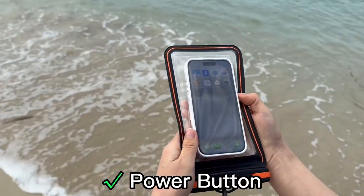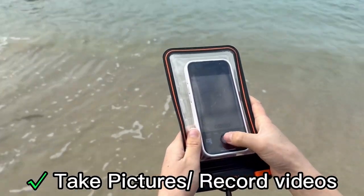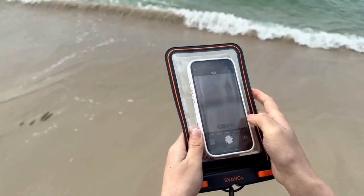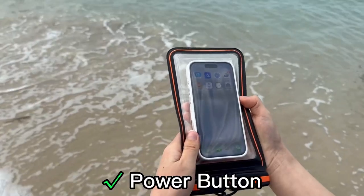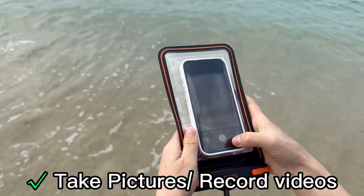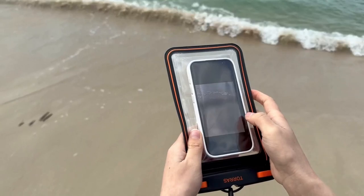One standout feature is the ice cube air button design, allowing you to use your touchscreen underwater effortlessly. Imagine capturing stunning underwater shots of dolphins or vibrant coral reefs without hassle. With its dual-sided usability, the high-transparency TPU ensures clear photography and responsive touch for both underwater and above-water use.